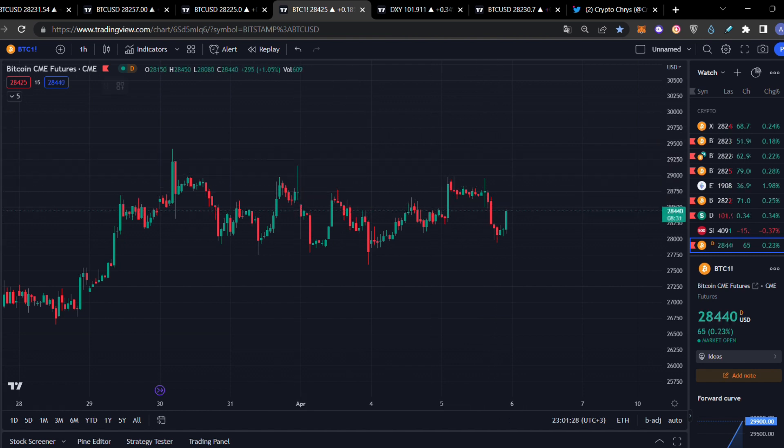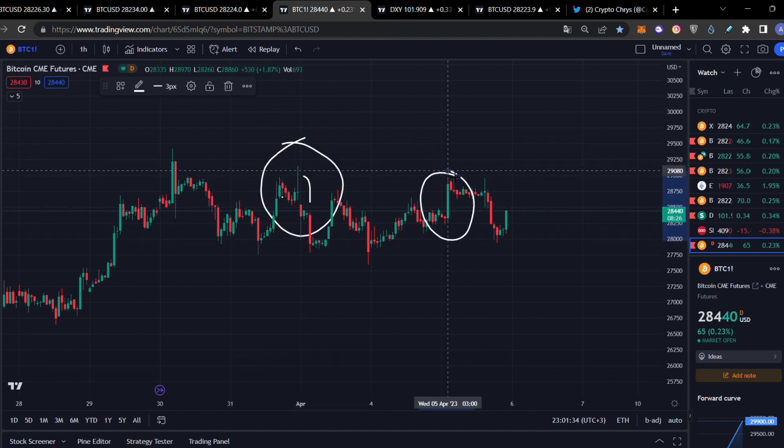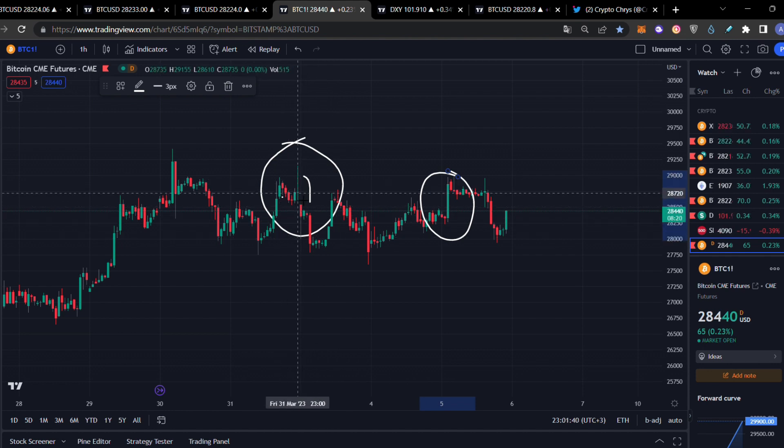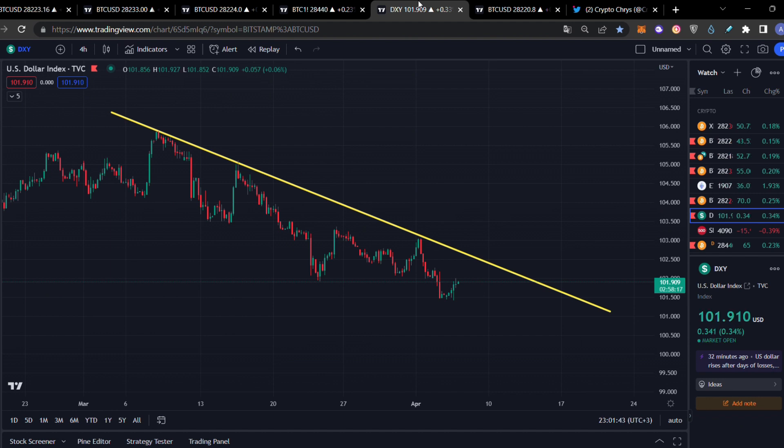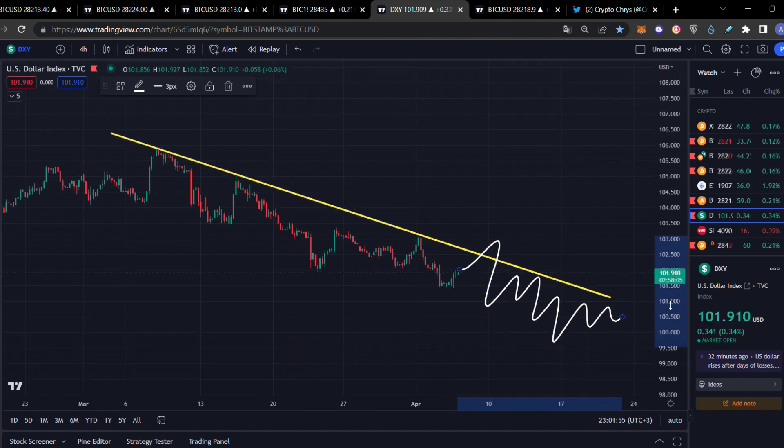We also have the CME gap, which as you can clearly see closed a couple of hours ago. I told you there was huge potential to close it, and that gap is now filled out — consider it closed. We also have a very bullish indication for Bitcoin in the DXY: the DXY is moving into a downtrend, and there is huge potential to continue this lower-low price action, with a price probably getting under $100. This would be a super bullish indication to actually push us into the beginning of a bull run.